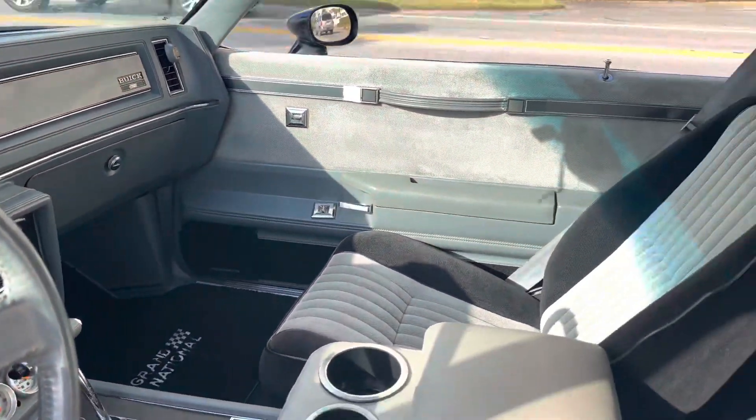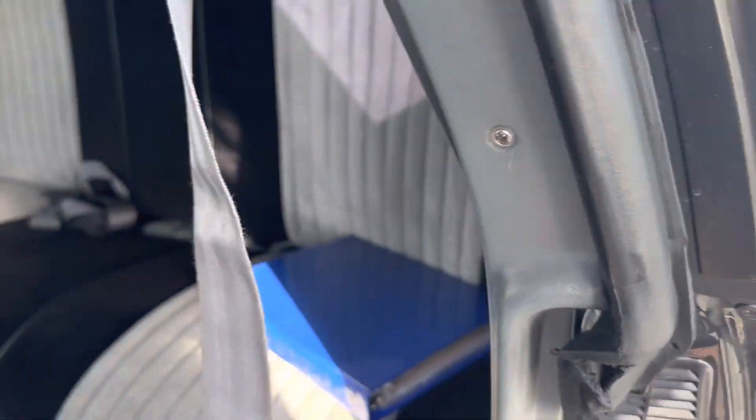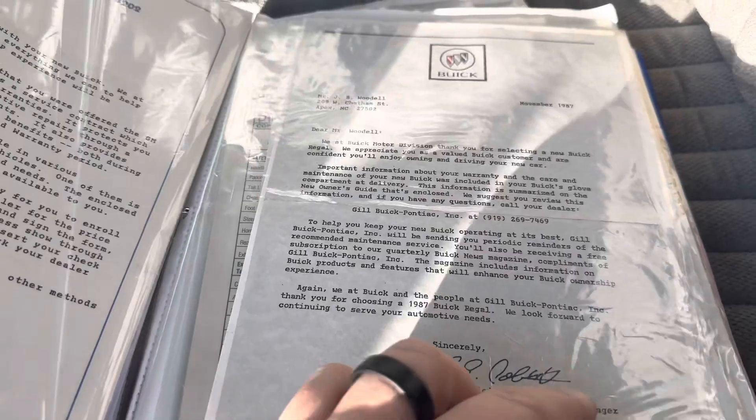We got full documentation on this car in this folder right here. We'll just flip through a couple little things, but would love to show it to any interested buyers. We got all the original paperwork — letters from the dealership thanking the original buyer, Mr. James Woodle. Original retail buyer's order, registration, purchase protection, receipts, insurance stuff.